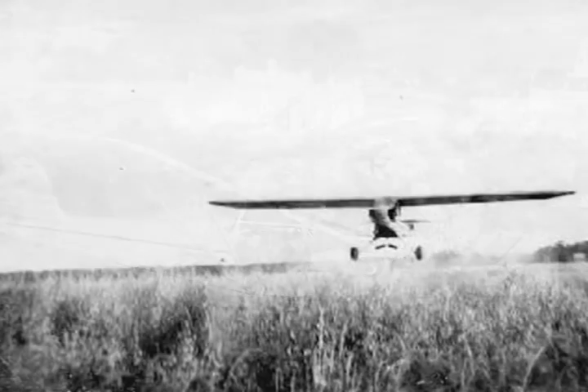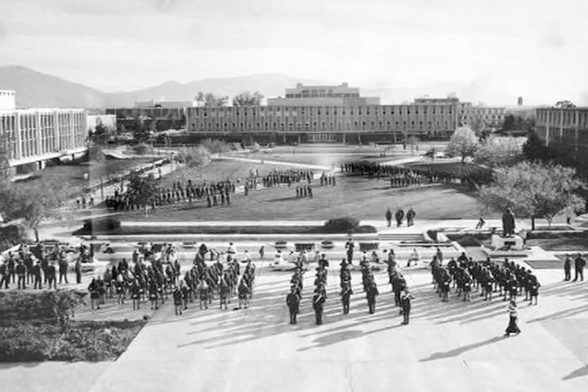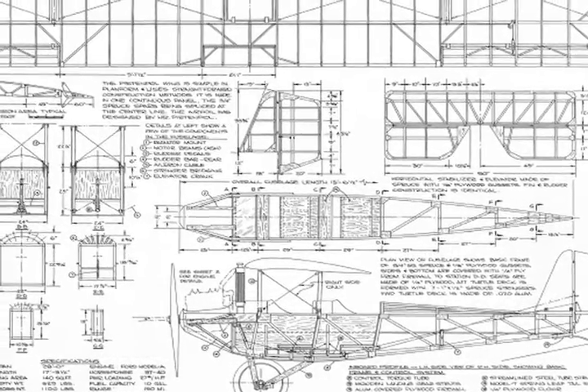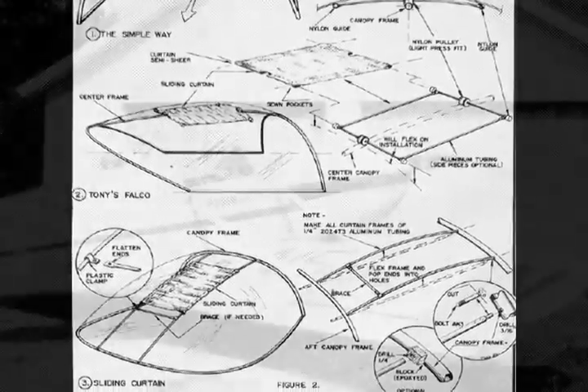Along the way, he acquired CFI, IFR, and ATP ratings before attending the University of Portland to get a degree in engineering. After graduation, he joined the Air Force, where he served as a communications officer. It was while in the Air Force based in Michigan that Van Grunzen began the relationship with home-built aircraft that would be the hallmark of his life.